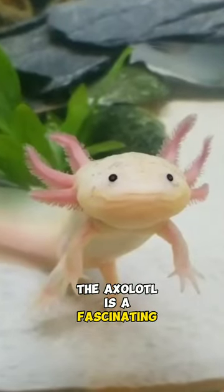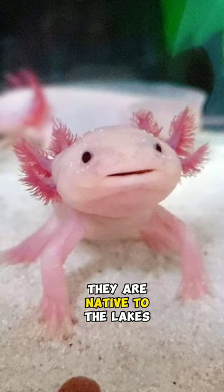The axolotl is a fascinating creature that belongs to the salamander family. They are native to the lakes of Mexico City.